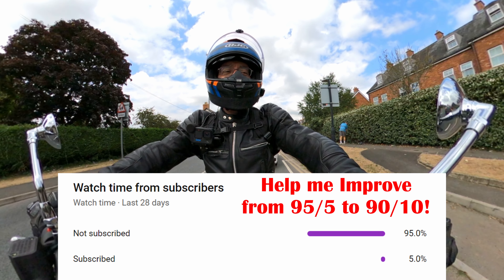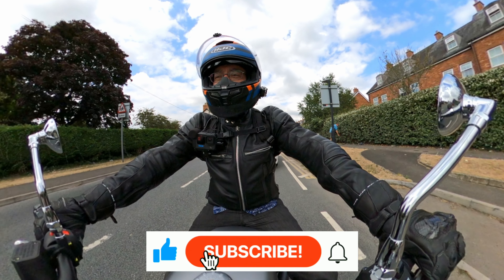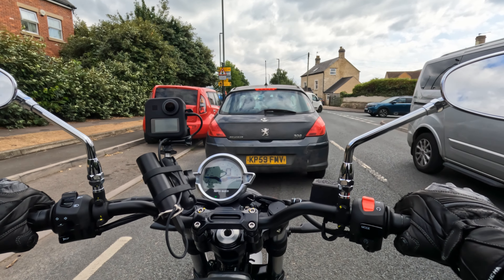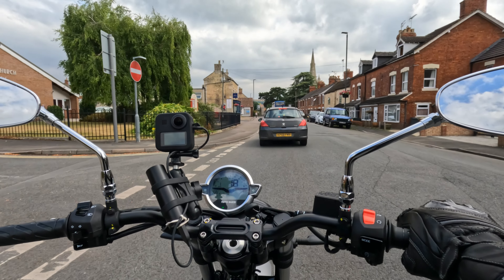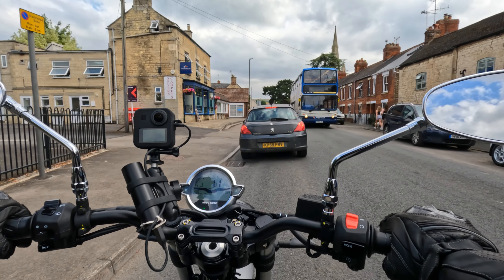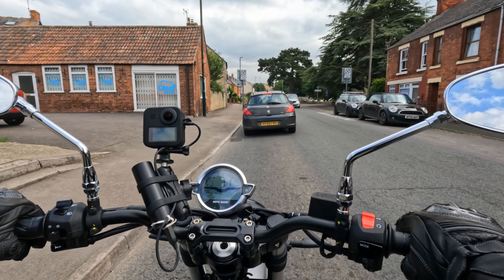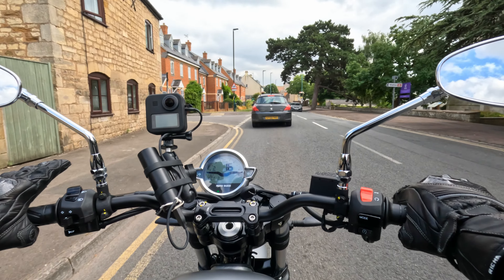One thing that's pretty wild is how much these mirrors — I can't even call it vibrate, they thump. They're being thrown around by the vibes. The mirrors didn't clear up until we reached tick-over again. That's quite funny. If you're smooth with the throttle, then it is not jerky — it's doing a nice job trickling along.